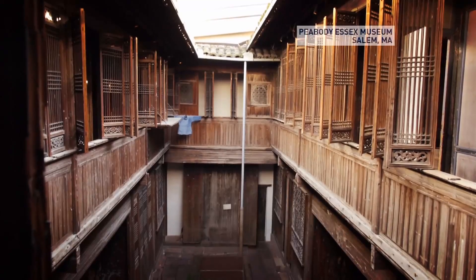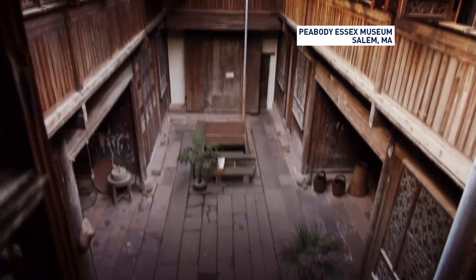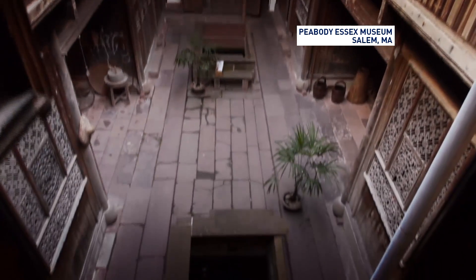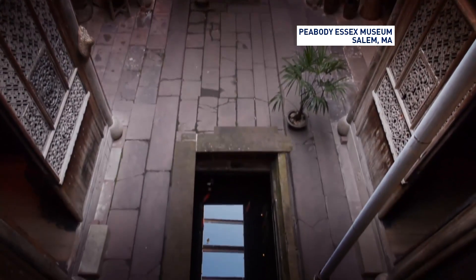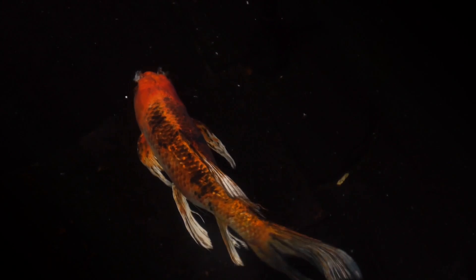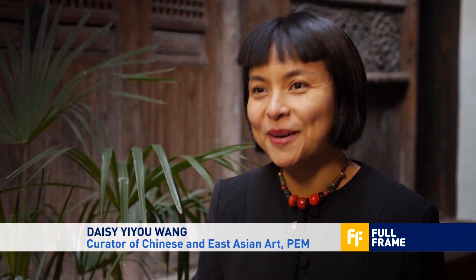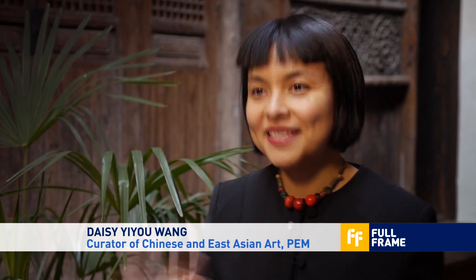This is a house built by a merchant family which had a lot of resources. When you think about how many dialects the Chinese people speak, you get a sense of the diversity and richness of vernacular architecture, art, and culture in China.